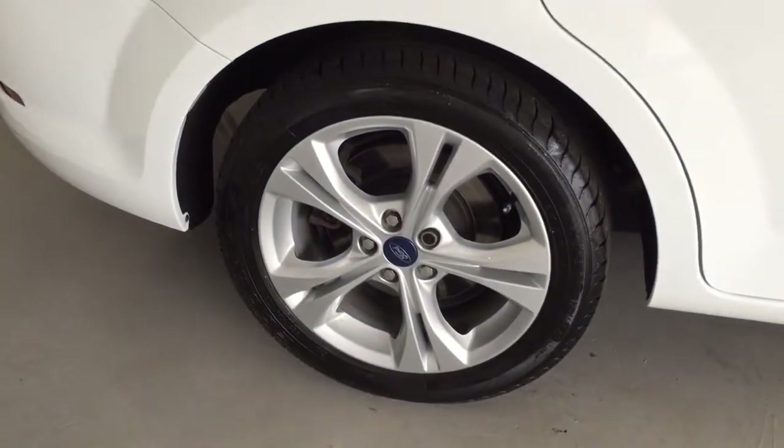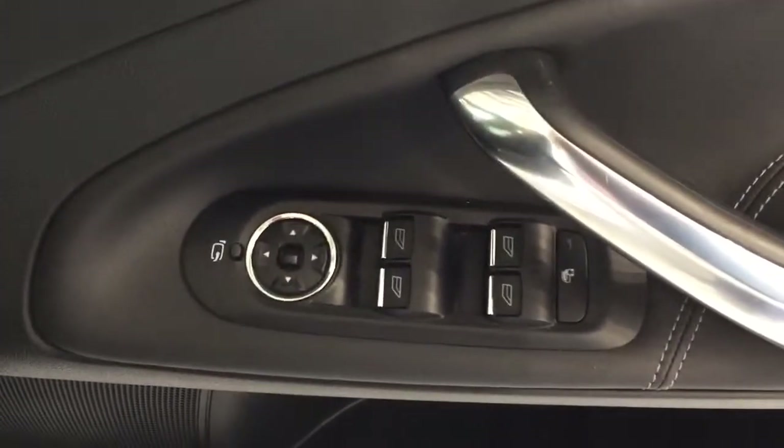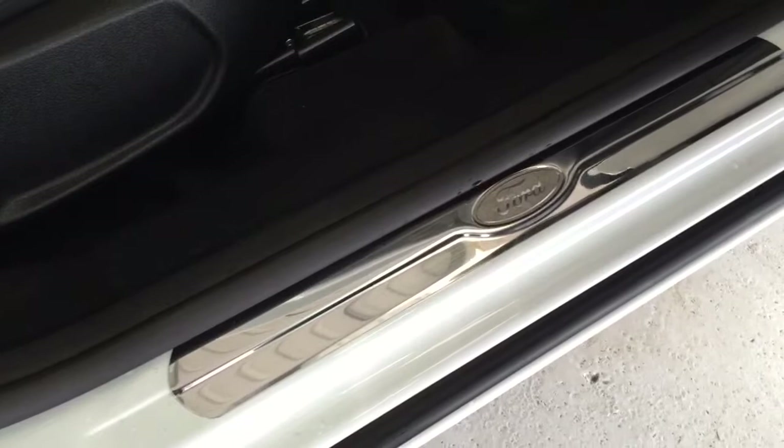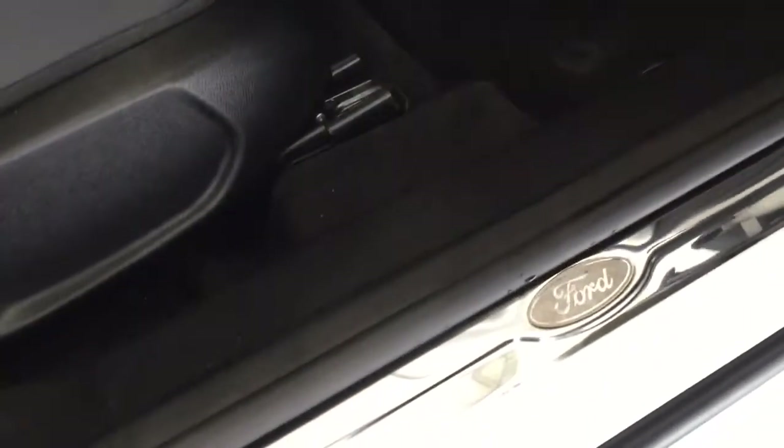The alloys on the car are 17-inch, all with Goodyear tires all the way around. The car comes with two genuine keys and has power fold mirrors and electric windows all around. The car is still actually under manufacturer's warranty with Ford from the date it was manufactured, which on this car is 2013 March onwards, so there's at least a good year remaining on it.